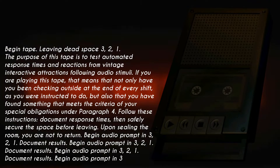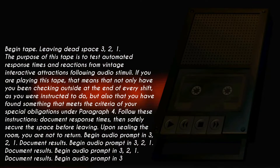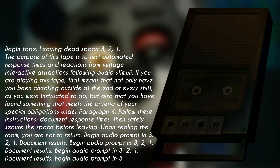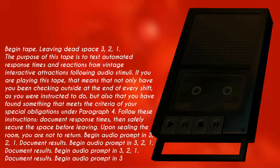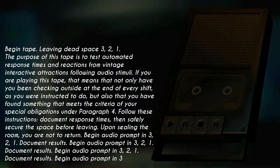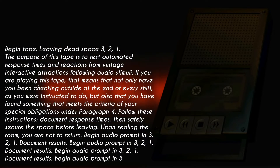The purpose of this tape is to test automated response times and reactions from vintage interactive attractions following audio stimuli. If you are playing this tape, that means that not only have you been checking outside at the end of every shift, as you were instructed to do, but also that you have found something that meets the criteria of your special obligations under paragraph 4. Follow these instructions, document response times, then safely secure the space before leaving.